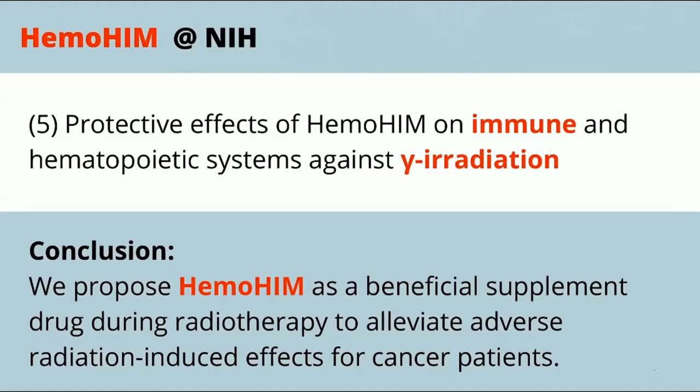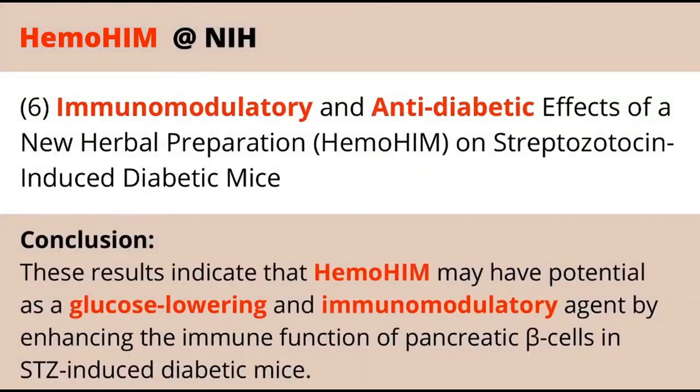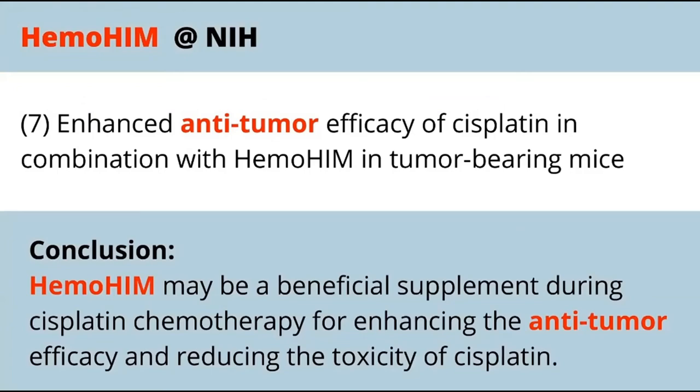For diabetics, regarding pancreatic beta cells — that's what that 'B' refers to — Hemohem has been shown to have the potential to lower glucose and modulate immune agents. When we talk about chemotherapy and the anti-tumor effects it can have, Hemohem can also be beneficial in enhancing that efficiency. For anyone who has gastritis or suffers from gastric ulcers, which are very painful, Hemohem has been shown to be a potential candidate to treat that condition.